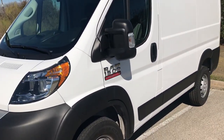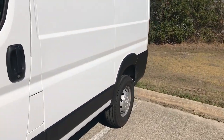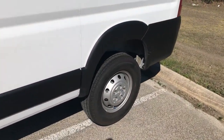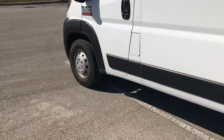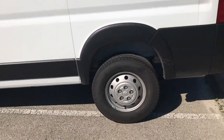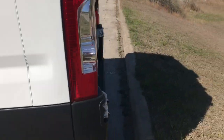This is my 2020 Ram 1500 ProMaster. It's got a 118 wheelbase, which pretty much means it can make tight turns — it doesn't have to make very wide turns, which is great.